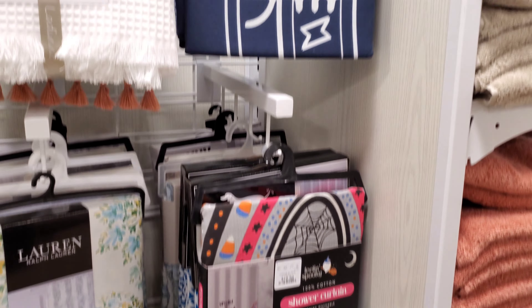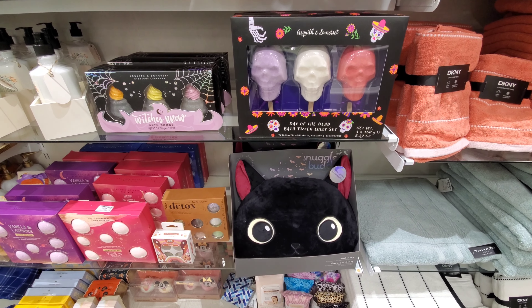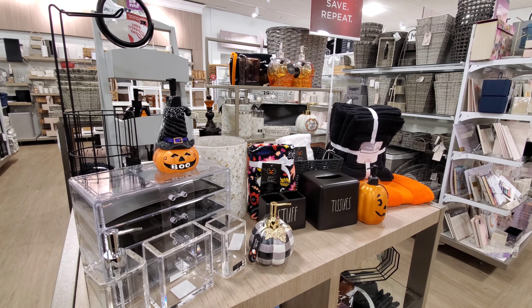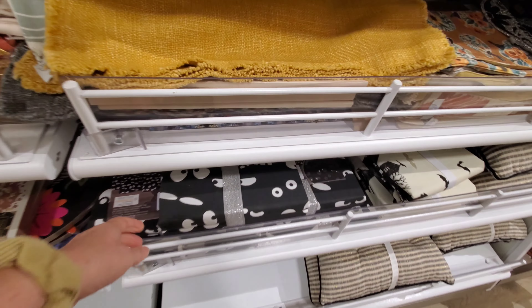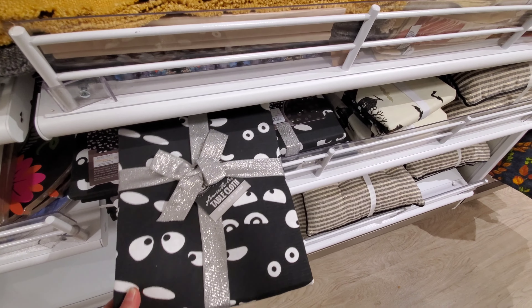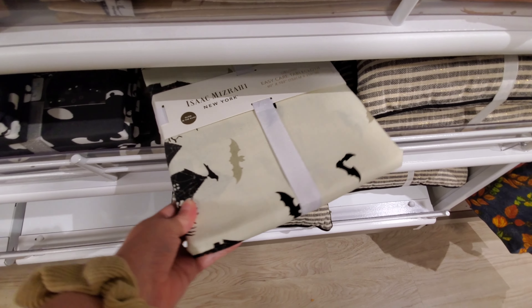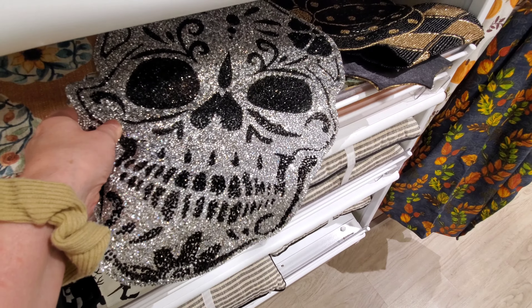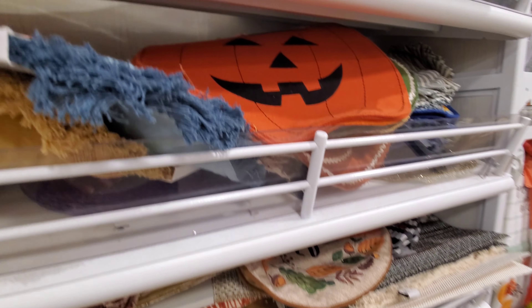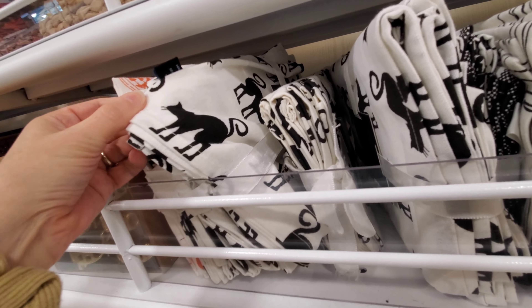Halloween items were spread out all over the store, so you had to go hunting for it, and there was a lot. There was a large selection of table runners and tablecloths — I don't think I've ever seen such a huge selection before. It was great. There were a couple I really wanted to get, but what would I do with them? I'm already out of space, so I've got to be more selective about my Halloween purchases.